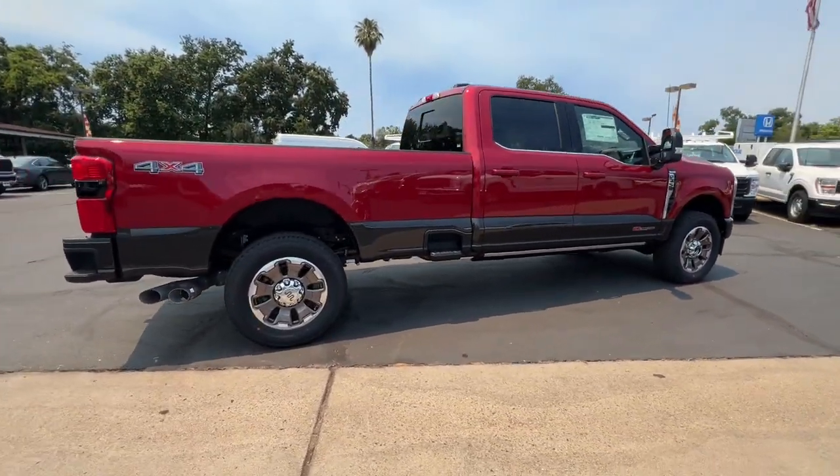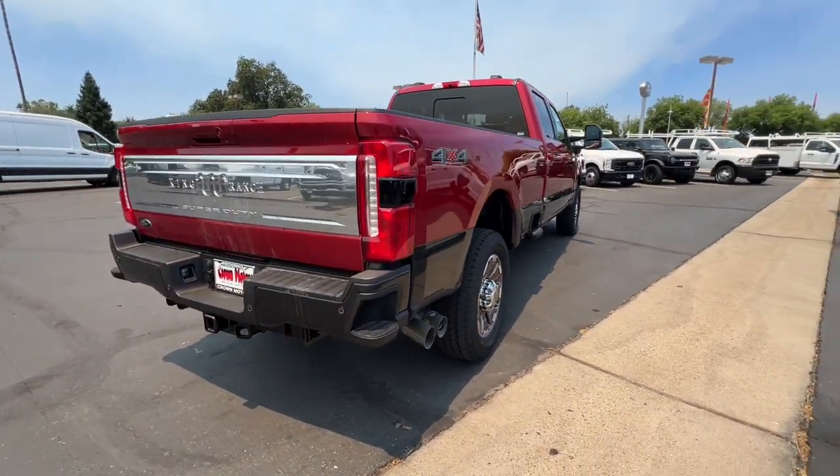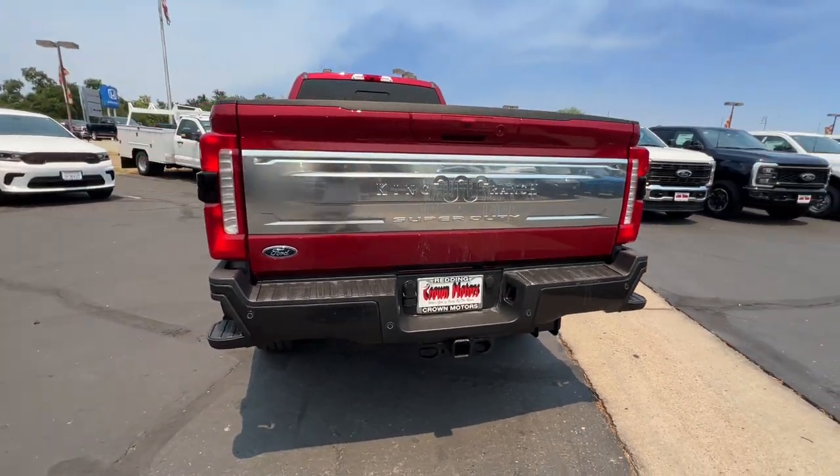This exceptionally comfortable, heavy-duty, full-size pickup has you covered. How can a truck this capable be so quiet and comfortable? See for yourself when you take it out for a test drive.